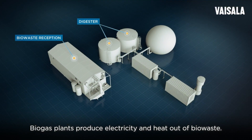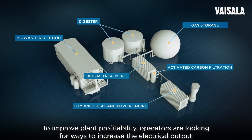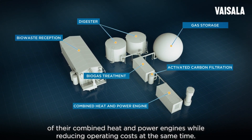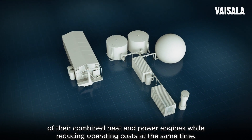Biogas plants produce electricity and heat out of biowaste. To improve plant profitability, operators are looking for ways to increase the electrical output of their combined heat and power engines, while reducing operating costs at the same time.